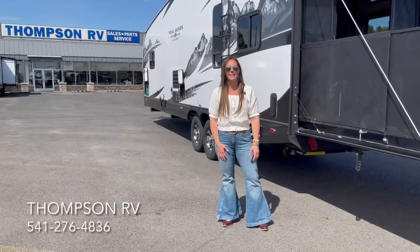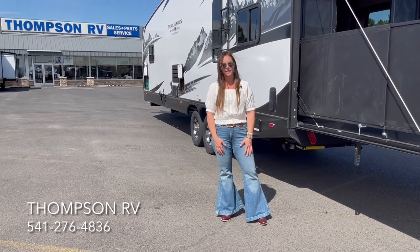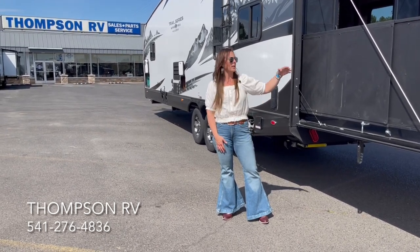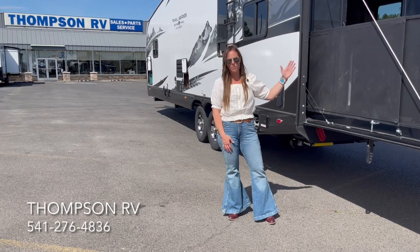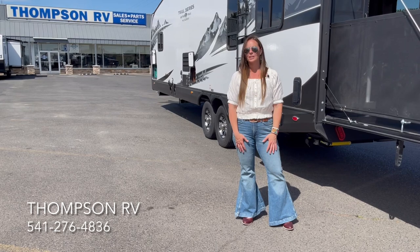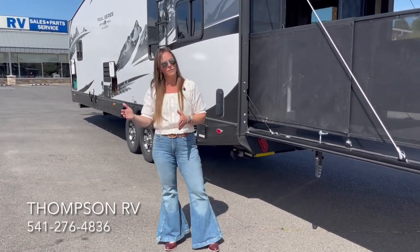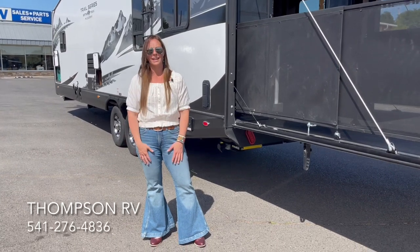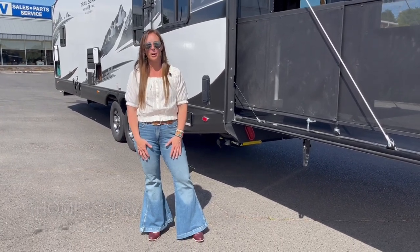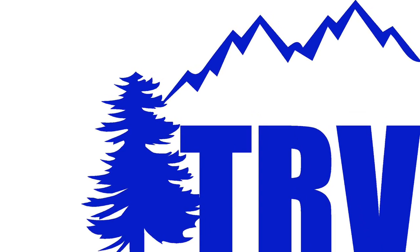Thank you for joining me today on our quick little video of the 29 TRX Trail Series. If you have questions on how to put the ramp up or down, Casey has a video showing you exactly how to do that. Let us know if you have any questions on this model versus the 27 or the 24 — we'd be glad to answer those. Be sure and subscribe to our channel. Thank you.